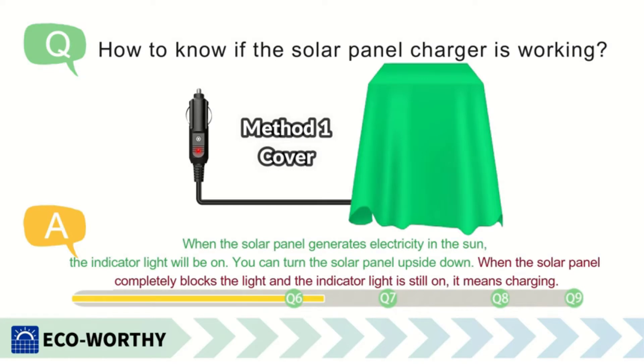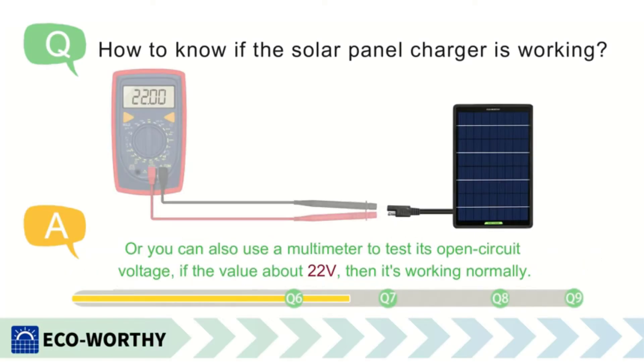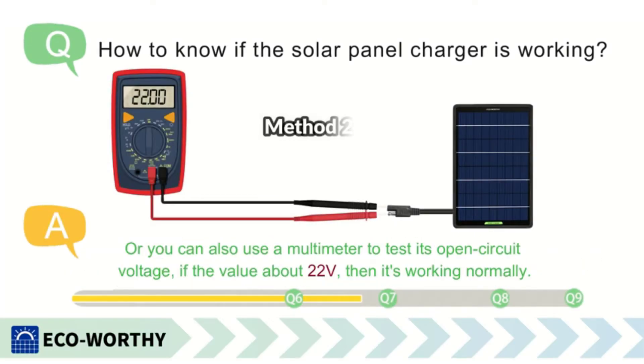With this solar battery charger you get alligator clips, a cigarette lighter charger, and an SAE connector. Despite its low price, it still comes with a one-year warranty.